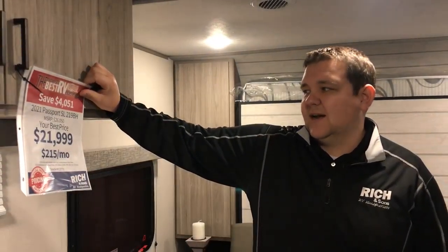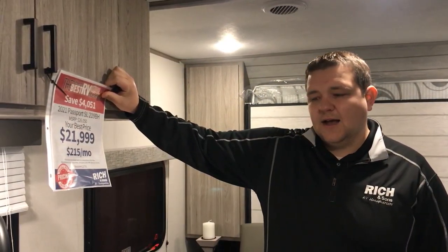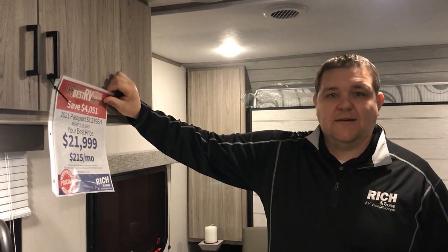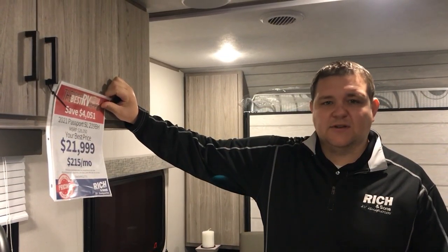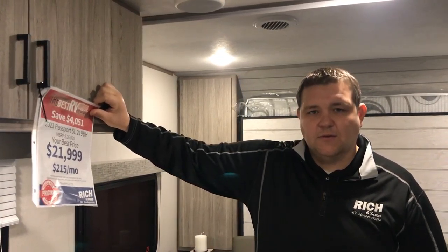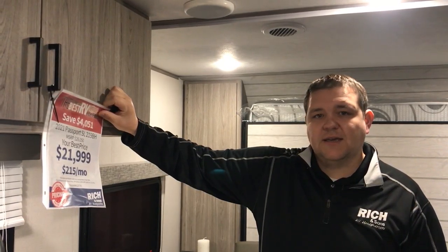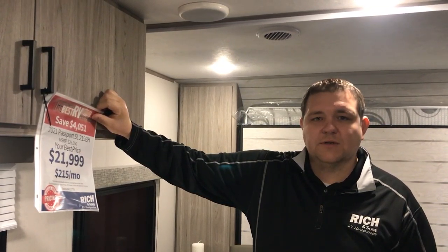We're in the 2021 Passport 219BH. $21,999 is your best price. With the show savings, you're going to have $500 off on this camper. If you have a trade-in, we'll just take it off the trade, or you can take it off the price — it's the same either way. If you have any questions or want to set up a time to come take a look, give me a call: 308-384-2040. Thank you.